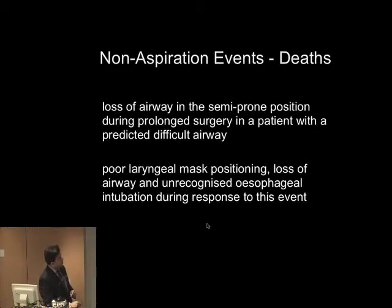Looking at the deaths: one was loss of airway in the semi-prone position during prolonged surgery in a patient with a predicted difficult airway. The second involved poor laryngeal mask positioning, loss of airway, and unrecognised oesophageal intubation during the response to this event — though we're not sure if that should be classified as a SAD event or a wrong-hole intubation.